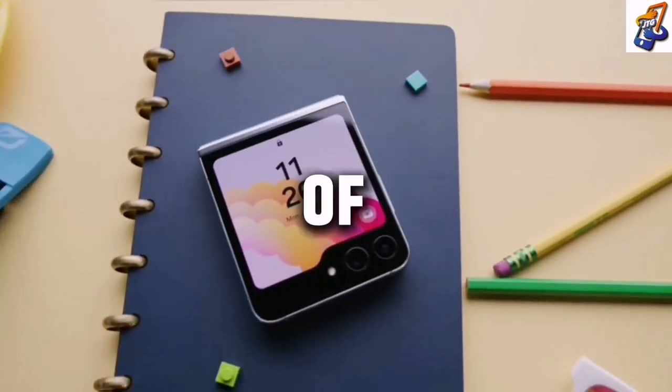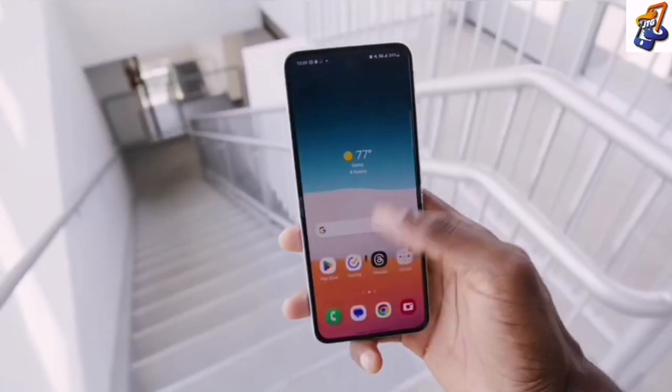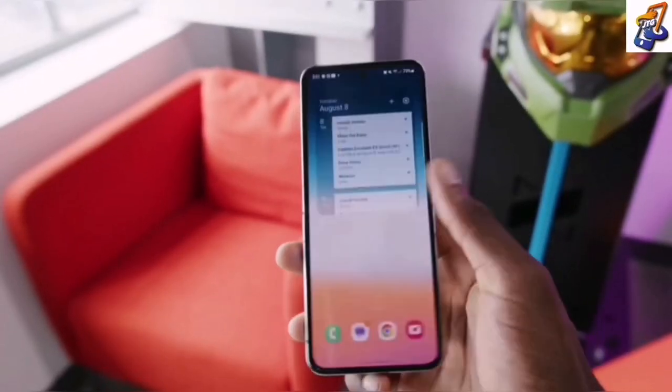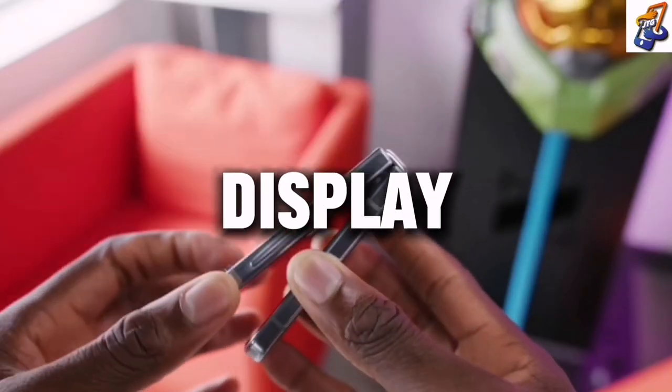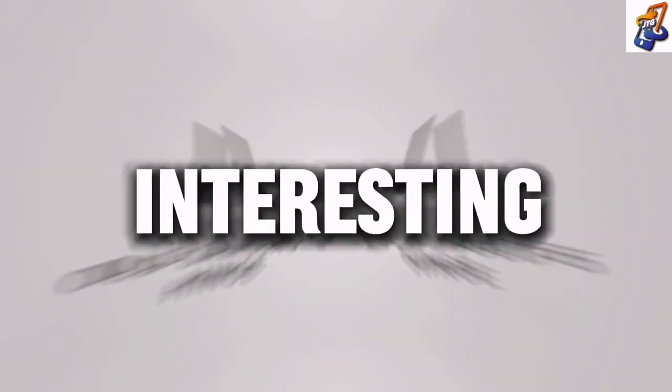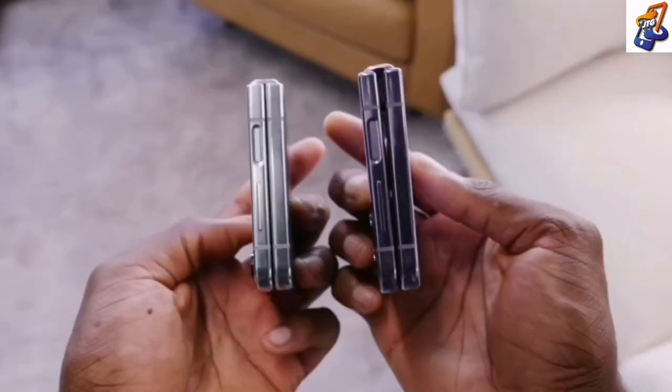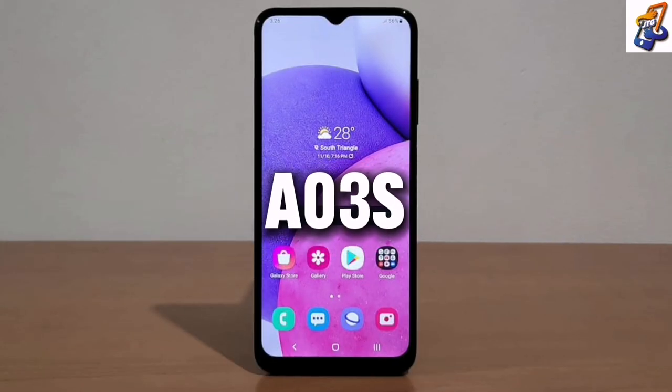When you also look at the back of the Z Flip 4, it looks boring. But the Z Flip 5 has a display at the back, which makes it more interesting and admirable. So instead, I recommend you buy the Z Flip 5.